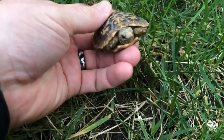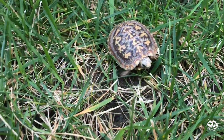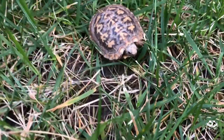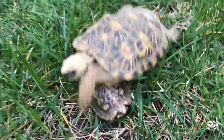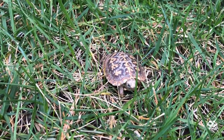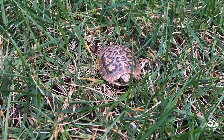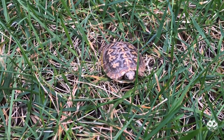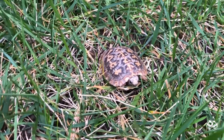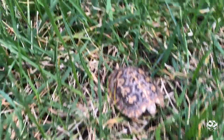These guys — depending on your temperature — you can incubate them for male or female. I tried to incubate this one at a female temperature. What did you incubate this one for? That one was incubated for female. And what temperature was that? It's like 84 degrees.